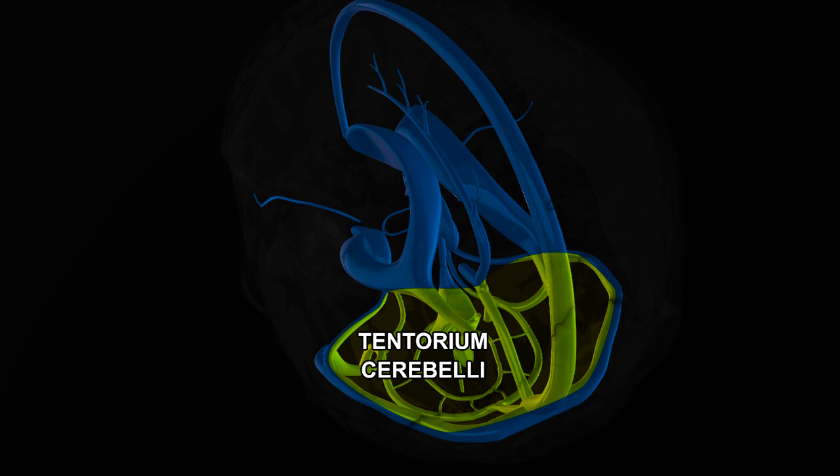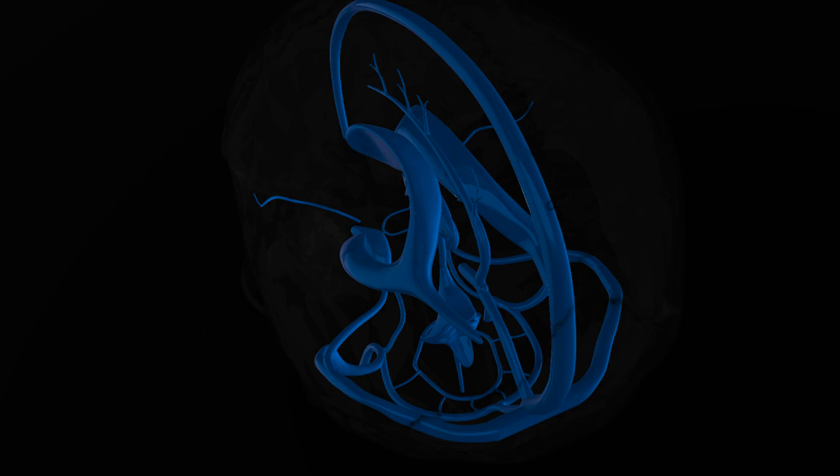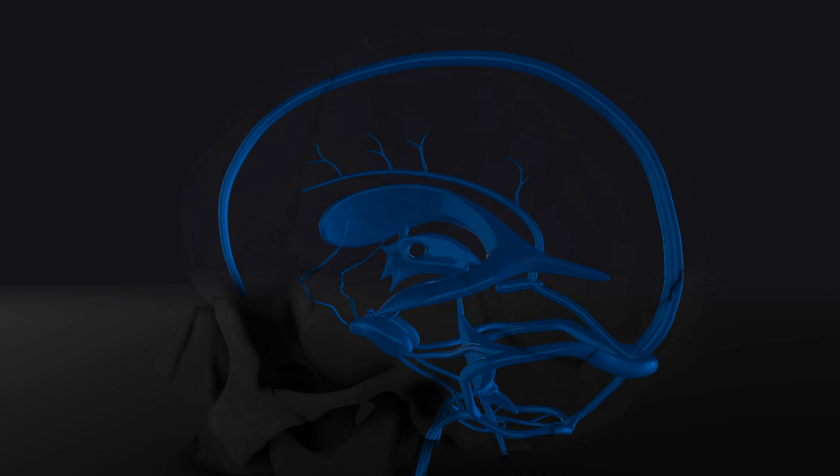Similarly, the tentorium cerebelli extends into the transverse fissure, which separates the cerebellum from the cerebrum. The tentorium cerebelli is attached to the falx cerebri at its midline, and at this junction runs the straight sinus. On either side, the tentorium cerebelli encloses the transverse sinuses, which continue to form the S-shaped sigmoid sinuses. The sigmoid sinuses enter the jugular foramina, forming the internal jugular veins of the neck.